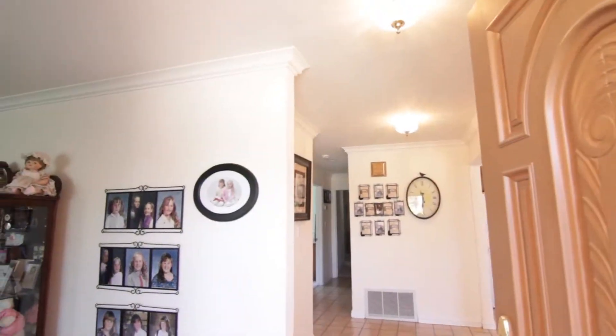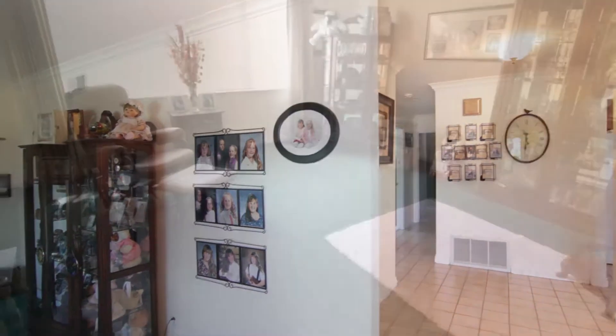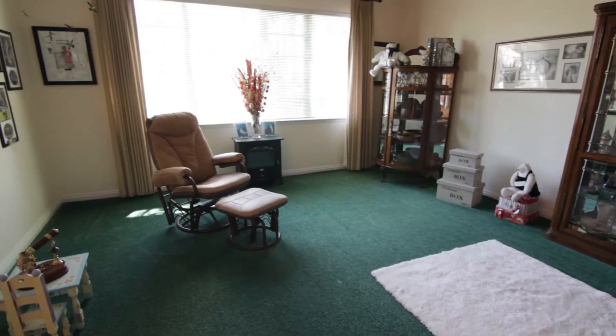As you enter, you are greeted by a spacious living room. Notice the custom crown molding that goes through the entire house.